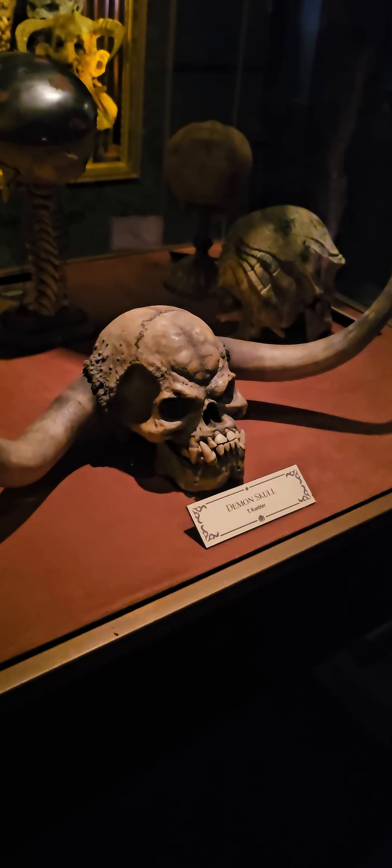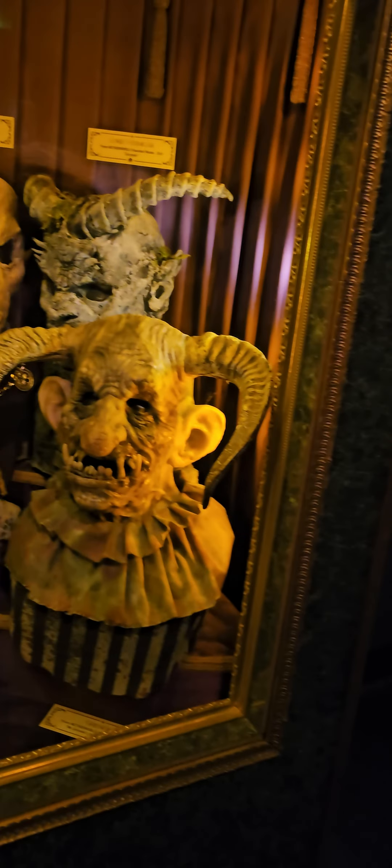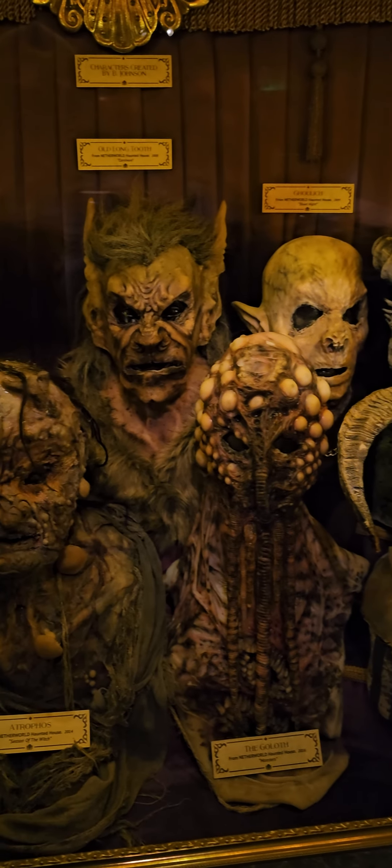And there you have it. Over here is a case of some items and more on the wall. In this case behind me you've got a demon skull, an alien skull, a common goblin, a Frankenstein skull, another blown-out skull, a little creature, and a big weird monster fish-looking thing. There's also a case of other heads over here, which is pretty cool.